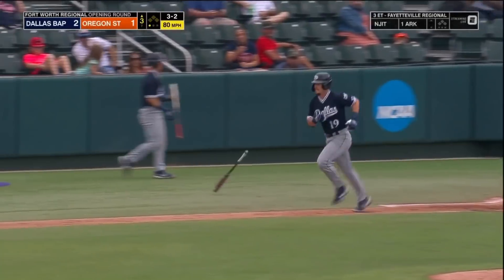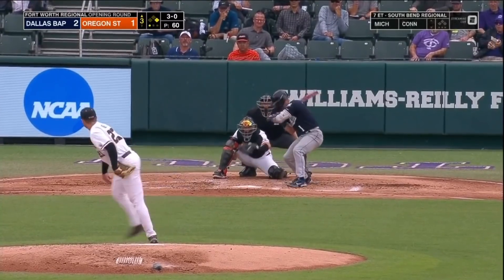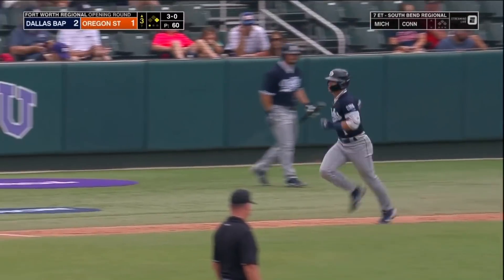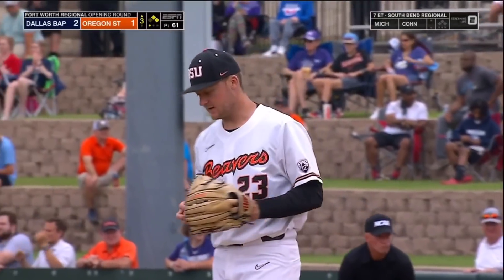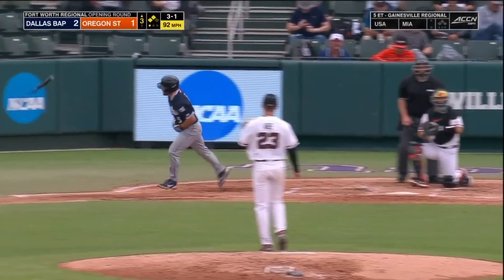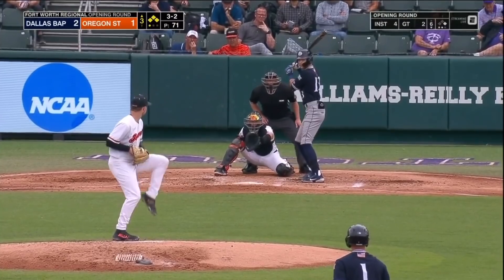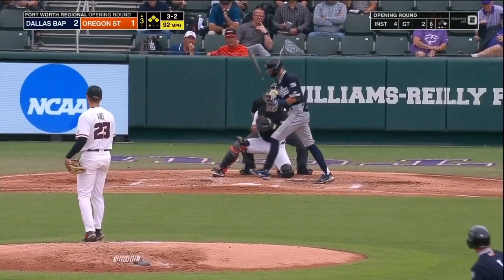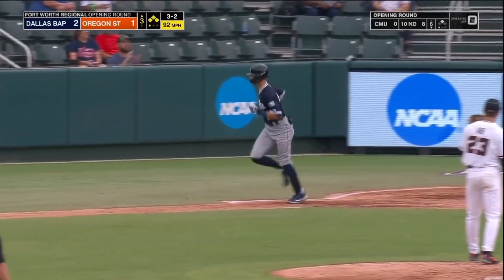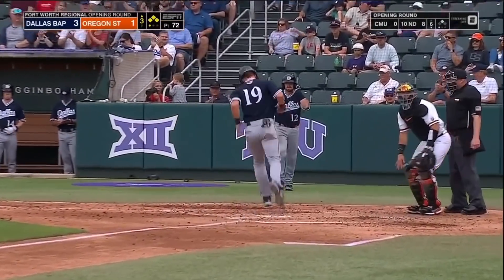He loses Moore — a one-out walk. Four walks, sixty-first pitch, low ball four. Back-to-back walks here in the third. Abel has walked, the bases are loaded. Missed inside. Four consecutive walks and DBU plates a run.